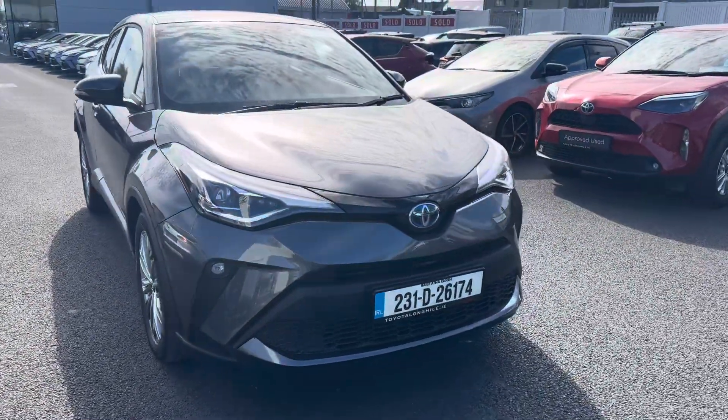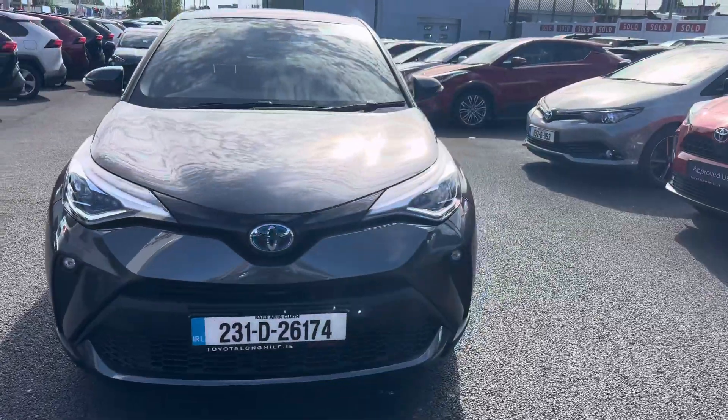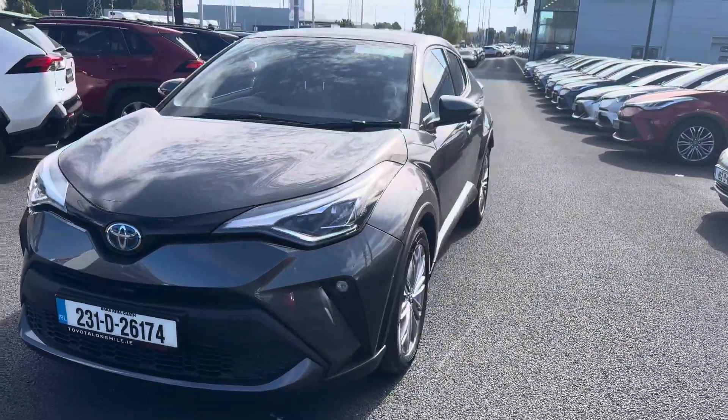Welcome to Toyota Long Mile. Just into stock, this 231 Toyota CH-R 1.8 hybrid Sol model.